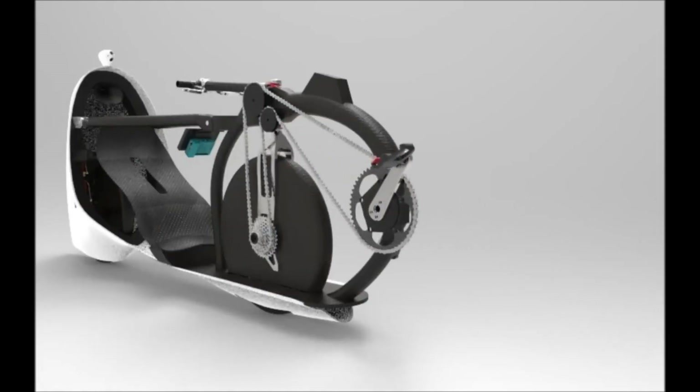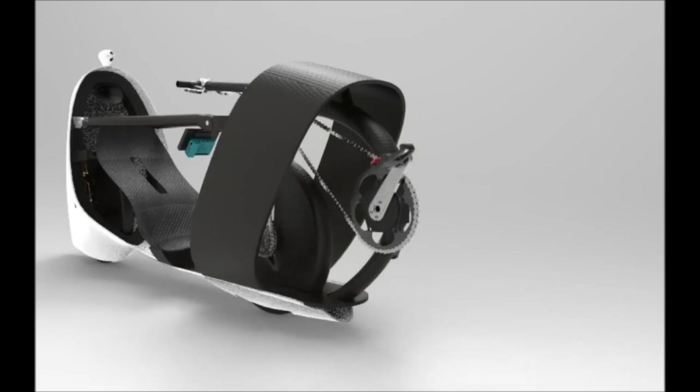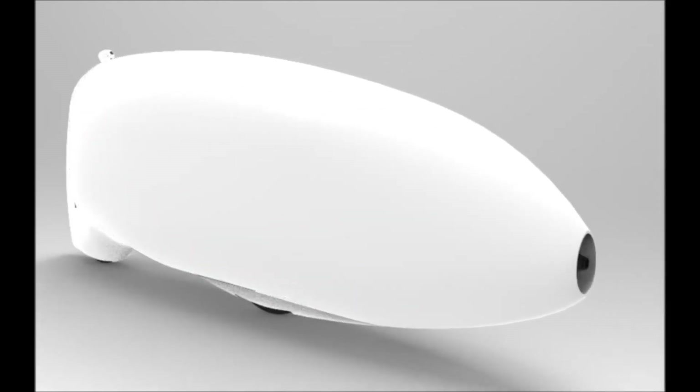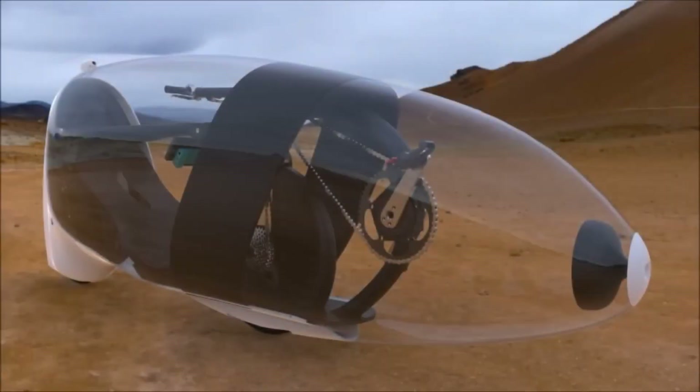The VELOX-V is a prototype for the annual World Human-Powered Speed Challenge in Nevada, USA. The costs of research, development, testing, and transportation may be significantly greater than the production cost. VELOX-V is an engineering marvel, but it's not for daily use. To operate safely and efficiently, it needs a qualified rider, a flat road, and a support team.